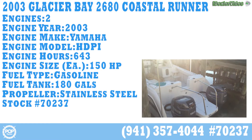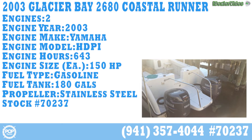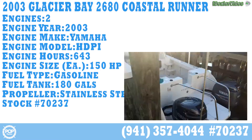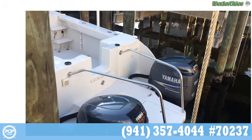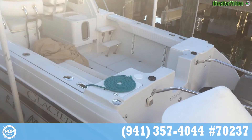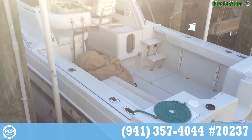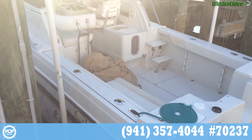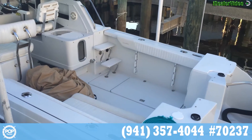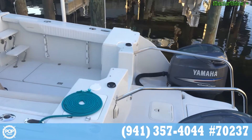This is the outside of the Glacier Bay. Twin 150 HPDIs with around 640 hours. It is lift kept. There's a really nice looking boat. You'll see he has a full cover for the cockpit area that he had made for the boat. Not many people do that, and then he has engine covers on the boat also. The boat shines — really well taken care of.